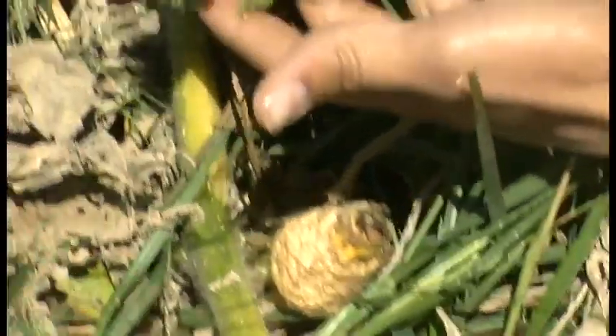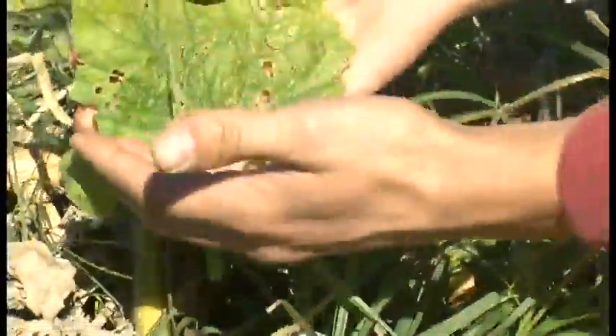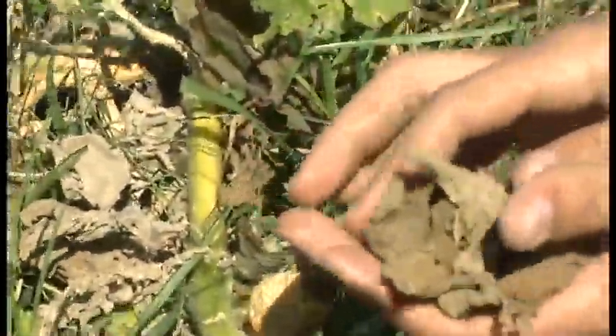This is what a pumpkin leaf should look like — see how it's green and vegetative and still growing. This is what frost does to them: it makes it all brown and crinkly so the plant can't get any energy.